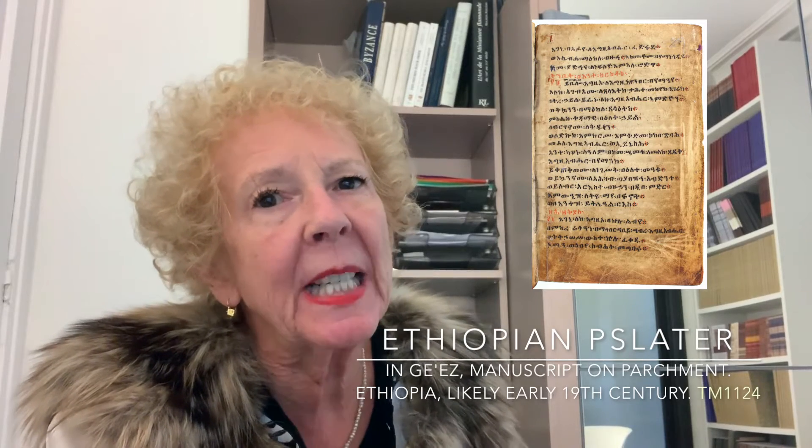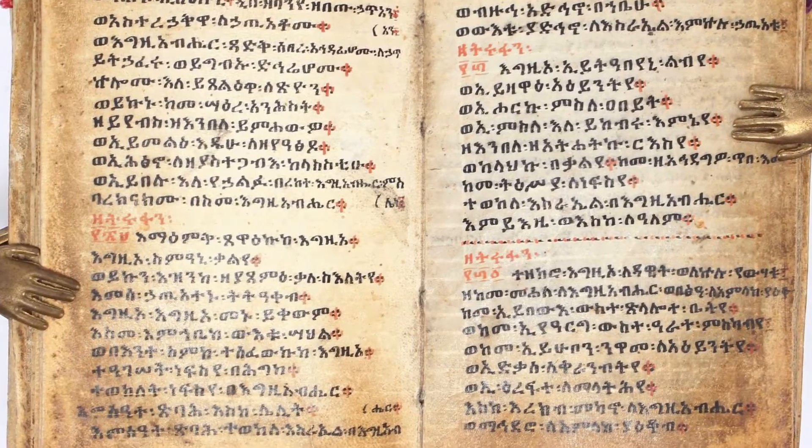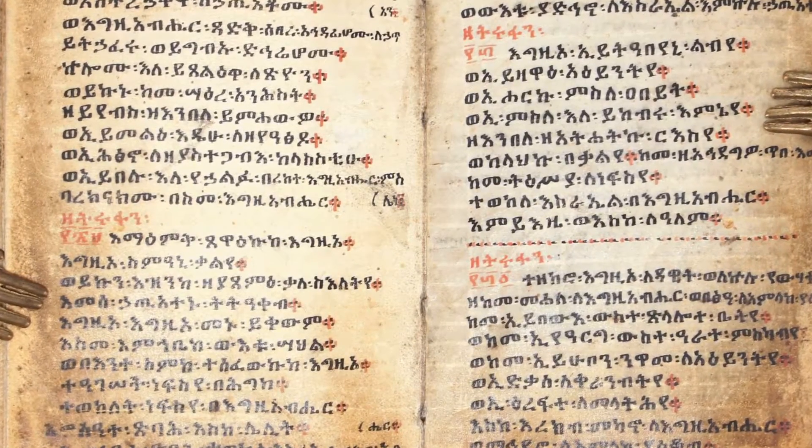Hello, my name is Sandra Hindman. I want to talk to you today about an Ethiopian manuscript we have. Ethiopia is home to a rich Christian tradition dating back to antiquity. This manuscript, a Psalter, was used for devotional life in the 19th century. What makes it especially interesting,